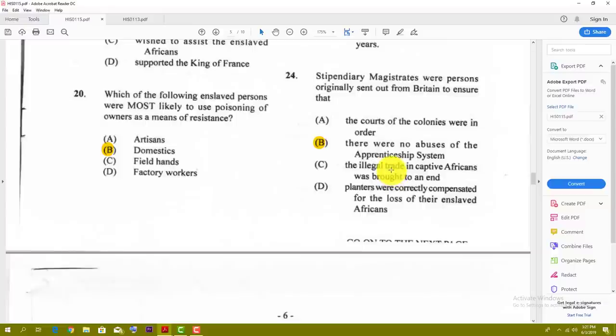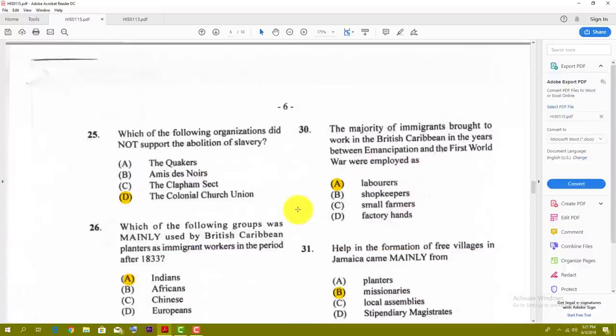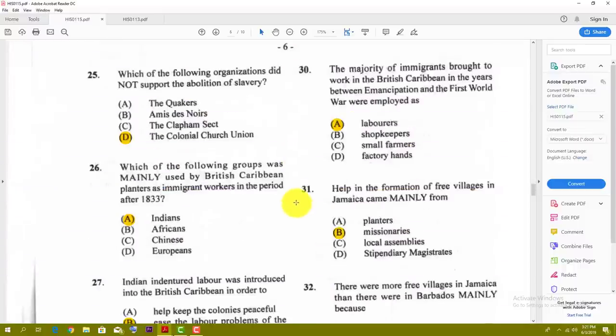Number twenty-four: the stipendiary magistrates were persons originally sent out from Britain to ensure that — the best answer there is B — there were no abuses of the apprenticeship system. Number twenty-five: which of the following organizations did not support the abolition of slavery? The best answer is the Colonial Church Union.